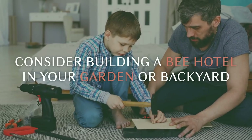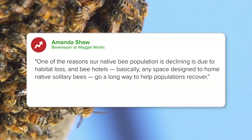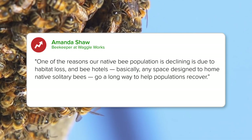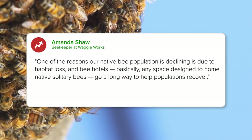Consider building a bee hotel in your garden or backyard. One of the reasons our native bee population is declining is due to habitat loss. Bee hotels — basically any space designed to home native, solitary bees — go a long way to help populations recover.